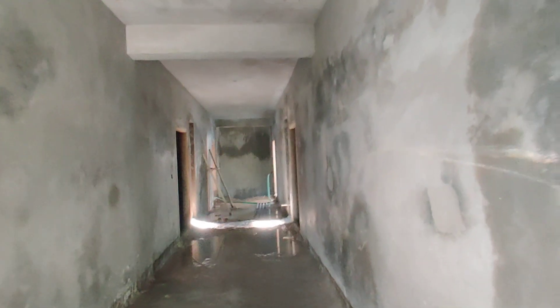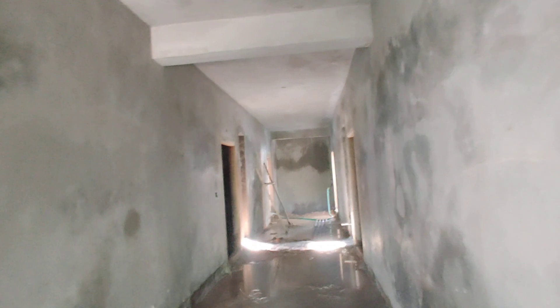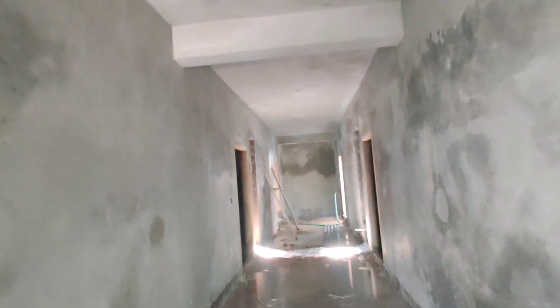Welcome to MG Global Properties. We are here in Panchavathi Colony in Hyderabad. We are going to show 2BHK flats available.